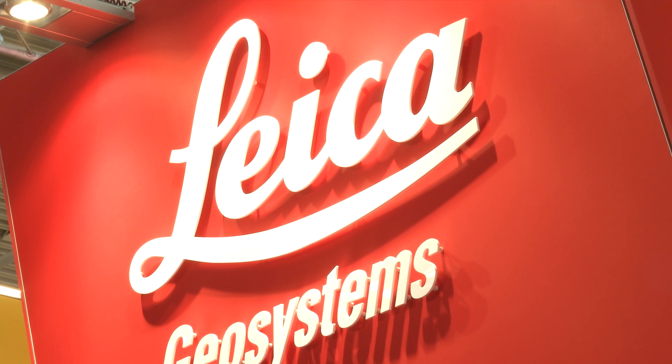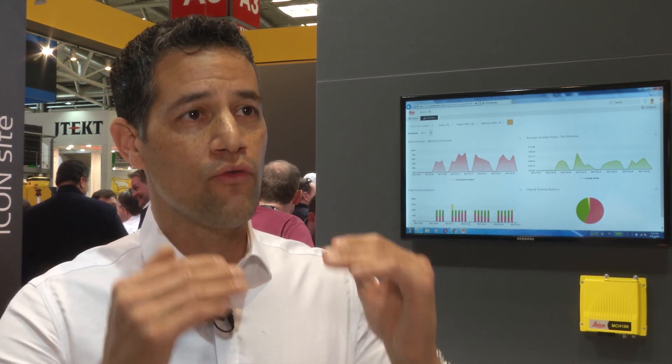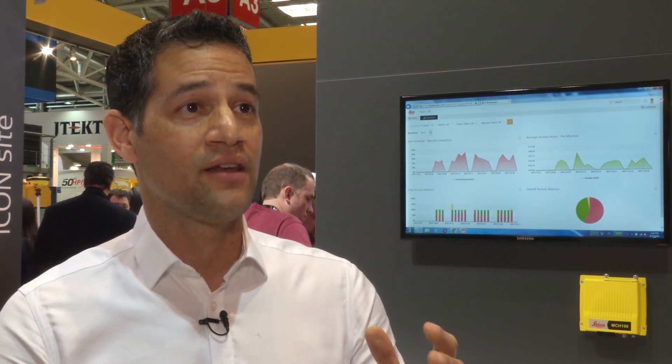We're trying to manage more productivity and utilization on a job site beyond just helping empower the machine control operator. The second module we've introduced is our machine utilization module, which is all about tracking working and non-working activities on a construction site so you can improve the overall effectiveness and efficacy of your machine control system.